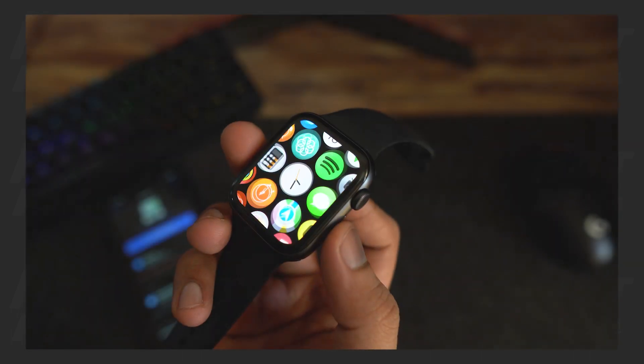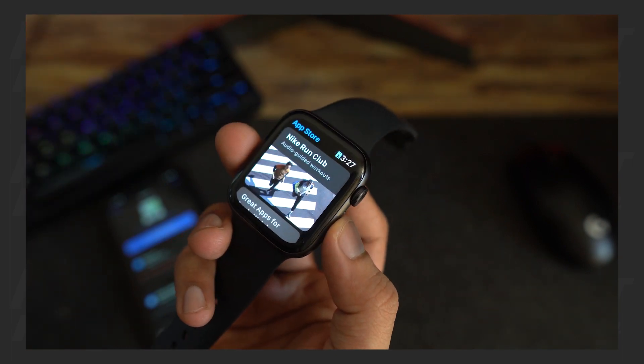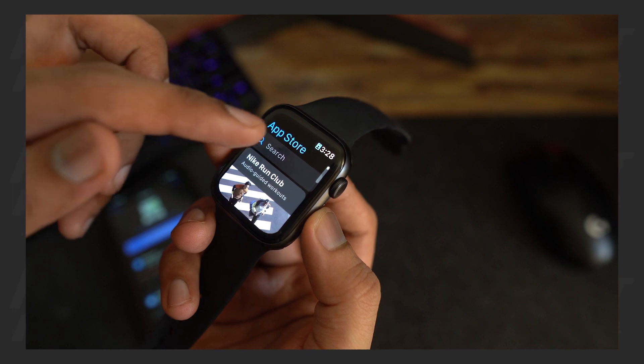First of all, go to your Apple Watch and open the App Store. Now search for Pigeon Client for Telegram.